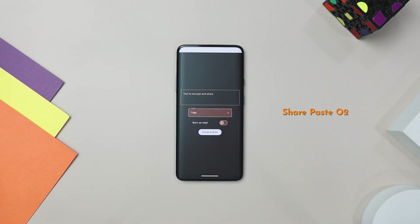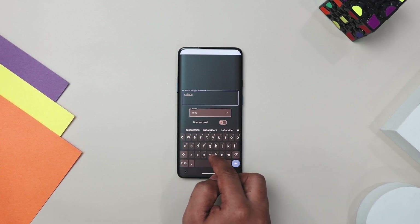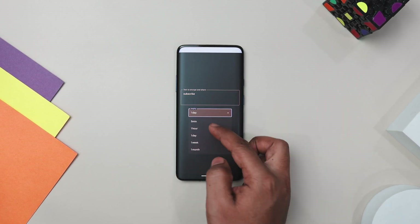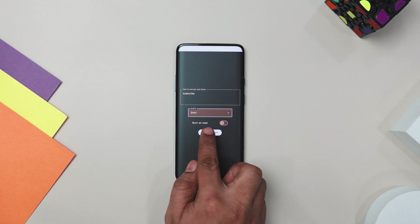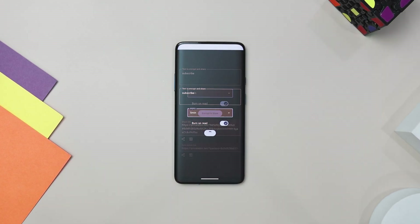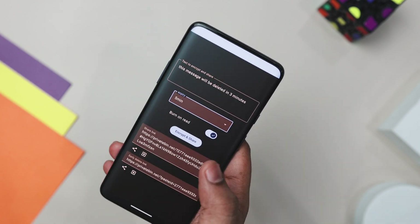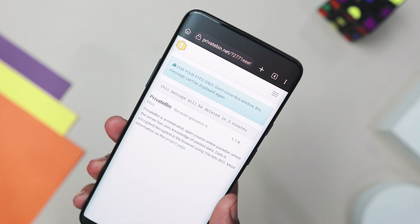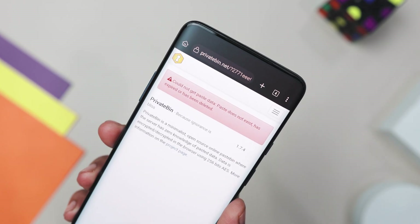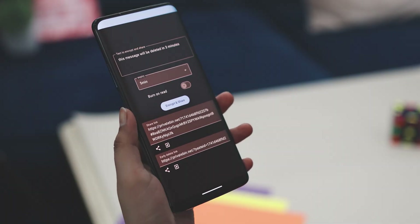Next up we have SharePaste O2, which is a super handy app for sharing text securely. It uses end-to-end encryption, so even the server hosting your data can't read it. You can set your paste to expire after a certain time or use the Burn On Read feature, which makes your messages disappear once read. Imagine you are working on a team project and need to share some confidential info with a colleague — regular email or messaging apps might not be secure enough. That's exactly where this app comes in, perfect for sharing sensitive information when your usual messenger isn't secure enough.